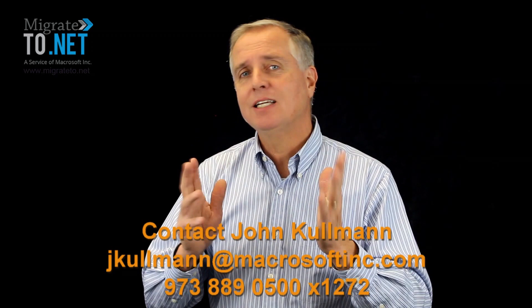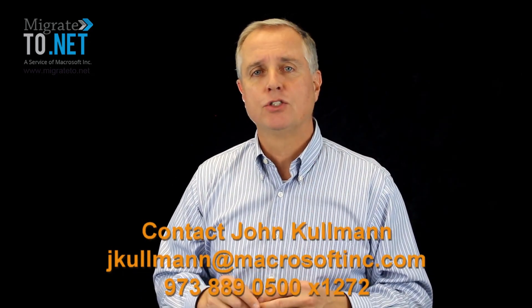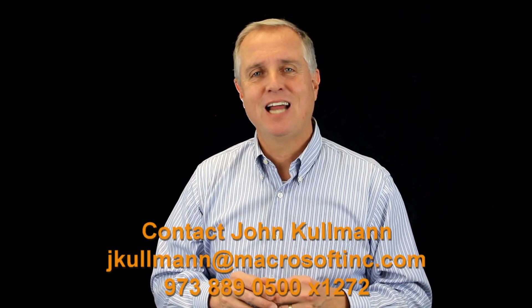Download the paper now and contact me, John Coleman, to discuss your requirements to modernize your legacy Fox Pro application. Thank you and have a wonderful day.